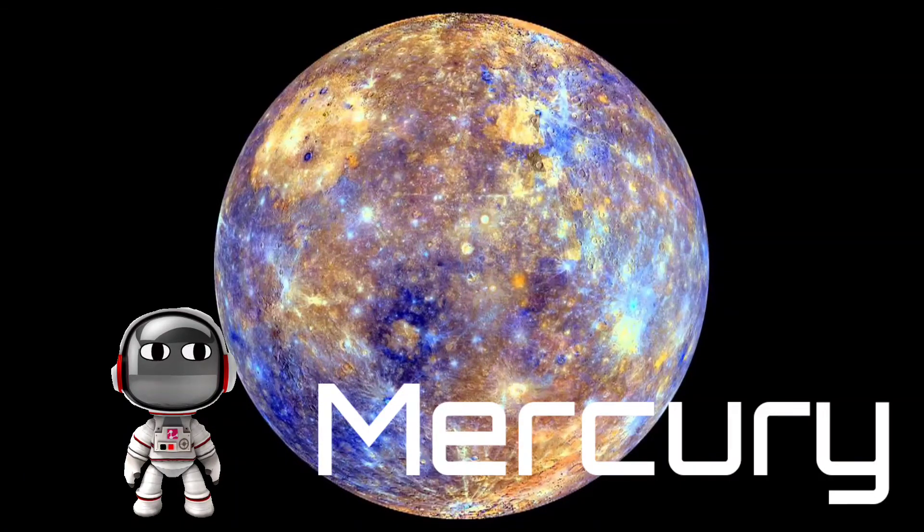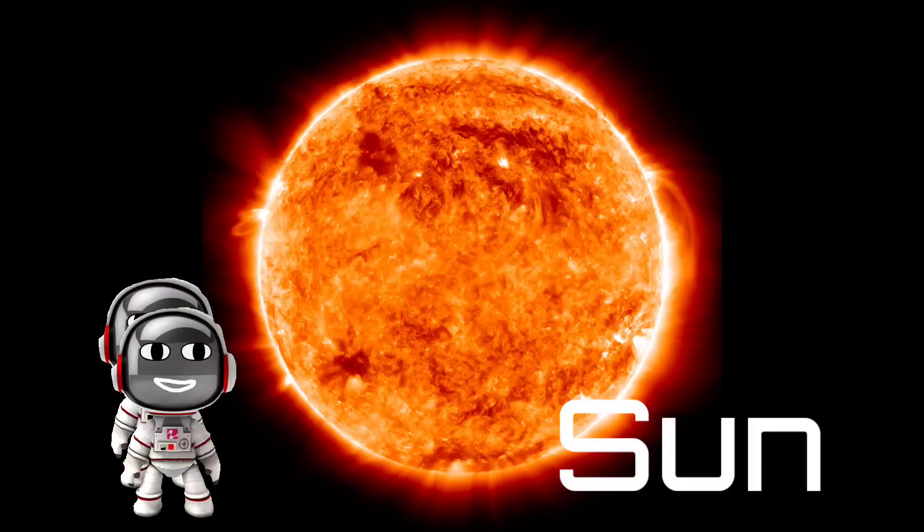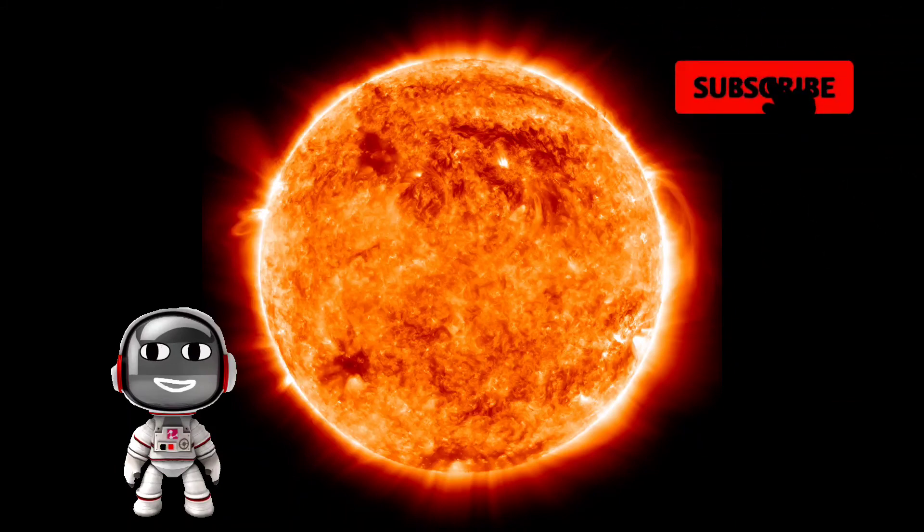This is Mercury, right next to the Sun. And now we are on the Sun — this Sun is burning me! So this is our solar system. If you like this video and want more videos like this, click on that red subscribe button. Kids, we will meet soon — bye bye!